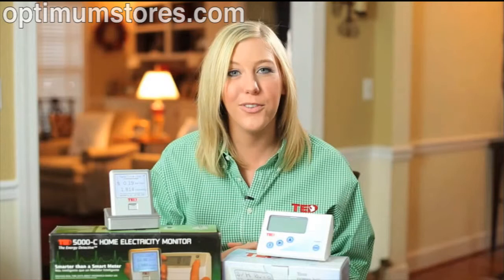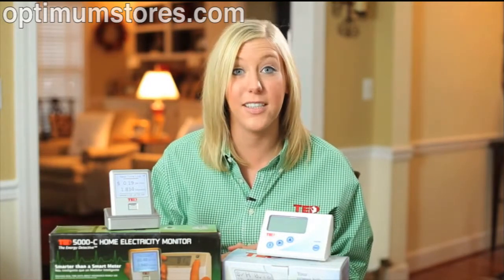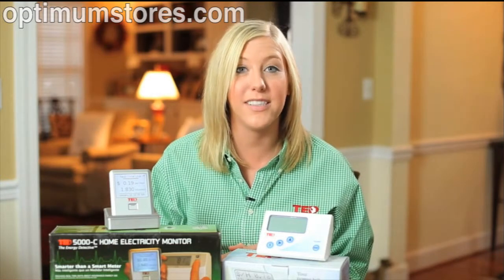In fact, third-party studies have proven that the average homeowner will save 8-15% off of their electricity bill just by viewing in-home, real-time electricity data with an electricity monitor.